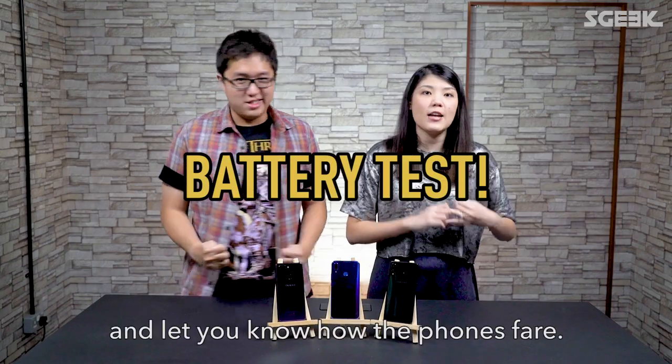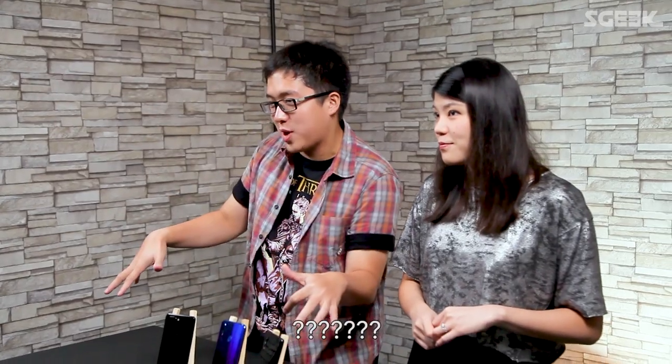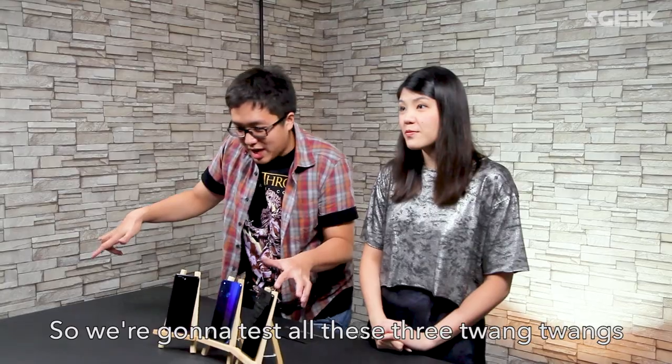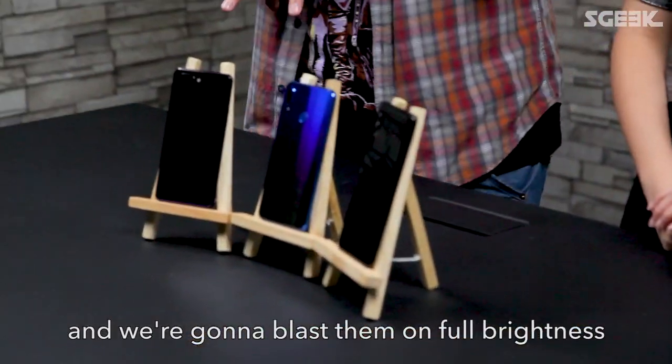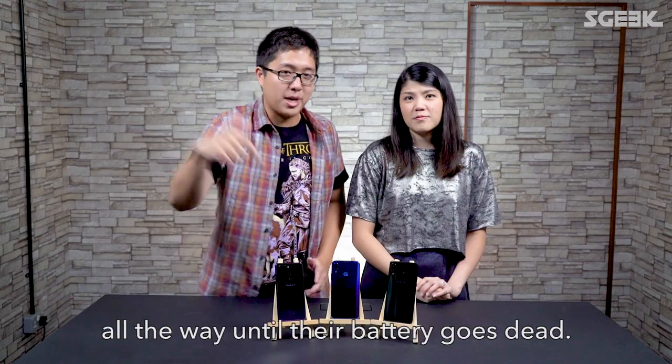We're going to run a battery test and a performance test and let you know how the phones fare. For the battery test, we're going to set these phones to 320 nits brightness and blast them at full brightness, full sound, and stream videos all the way until their battery goes dead.